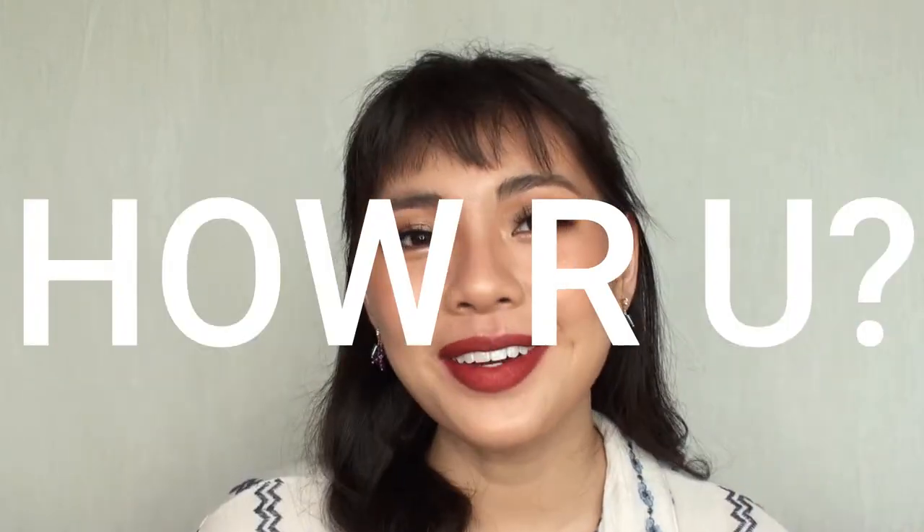Hi guys! Welcome back to my channel. If you're new here, hi, hello, how are you? I am Cara. I like talking about makeup, beauty, and skincare here on my channel.